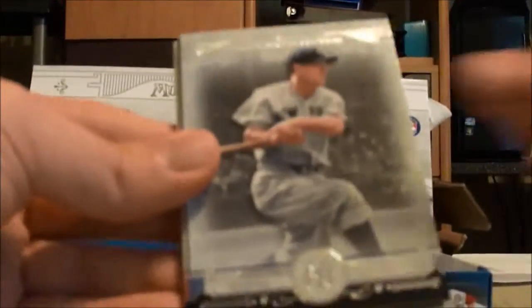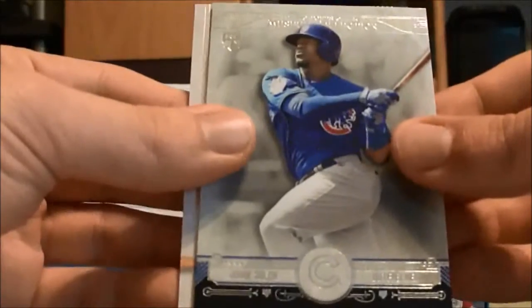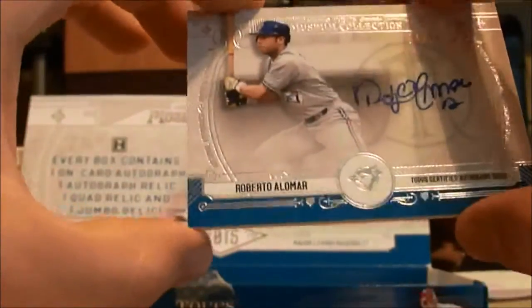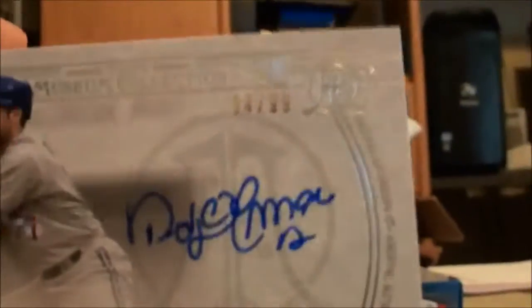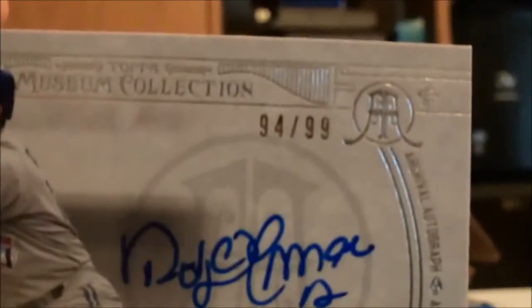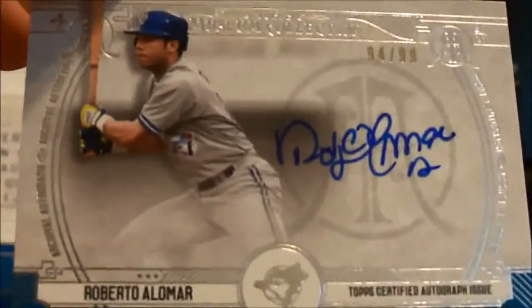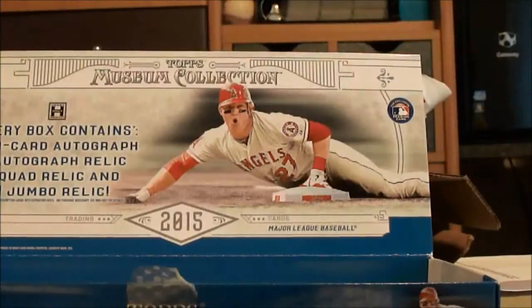This pack is probably the autograph. Lou Gehrig, pulling one from the back — Ryan Howard, Lou Gehrig, David Ortiz, a rookie of Jorge Soler. And nice — Roberto Alomar to 99, that's a good on-card autograph. 94 of 99, Roberto Alomar, Hall of Famer, on the Blue Jays. I don't think I've even seen any of these autographs in any case breaks or group breaks. Not too shabby so far.